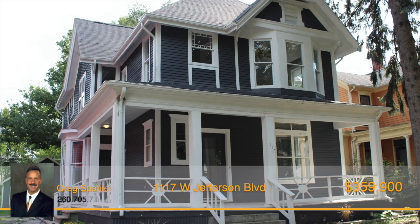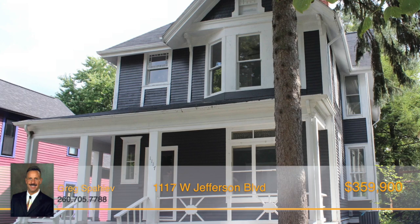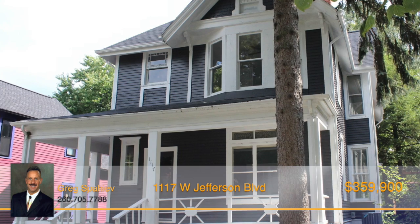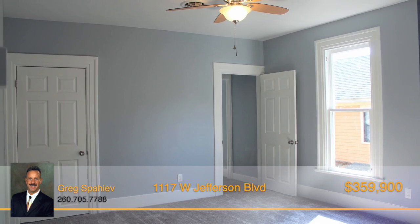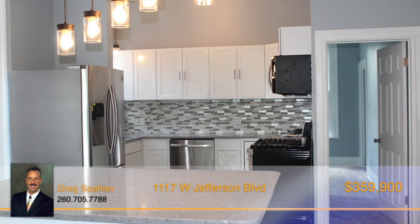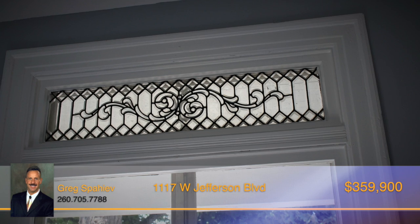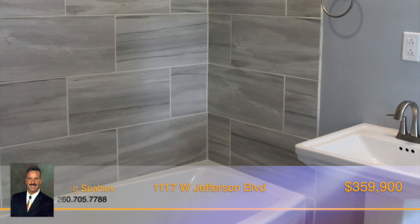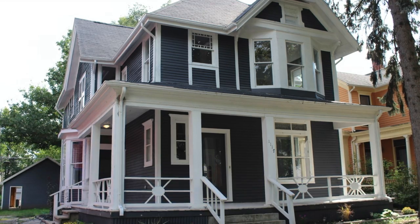This is a rare opportunity to own a completely renovated historic West Central home. Upgrades have been completed from the inside out, restoring this property and bringing it back to life. From the minute you pull up, the charm of this home will draw you in. Featuring five large bedrooms and five full bathrooms, including a guest area on the main level and a master bedroom with its own den area, you'll never be short of space. The gorgeous eat-in kitchen boasts white cabinets, tile backsplash, an island, and stainless steel appliances. French doors separate the kitchen from the spacious formal living room, featuring a unique window with intricate leaded glass detail. Each of the bathrooms have been renovated with lovely tiled showers. The brand new 25 by 25 detached two-car garage offers plenty of storage. Call Greg Spaheeve to see this home.